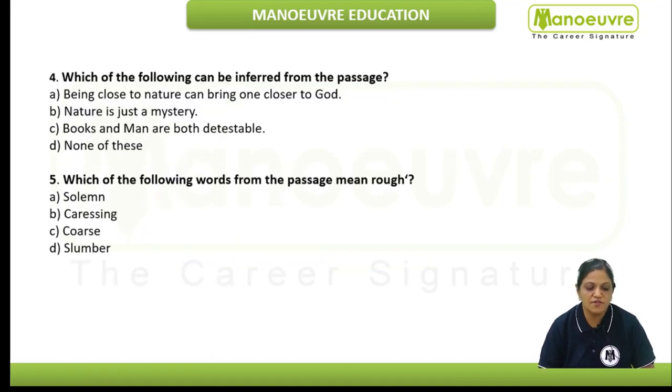Next question: which of the following can be inferred from the passage? Inference-based questions are not easy because the answers are not directly mentioned in the passage — the answers are based on the information mentioned in the passage, so you have to be very careful with answer choices that are distorted or could be a trap. Next: which of the following words from the passage means rough? We would just keep this in mind before reading the passage.